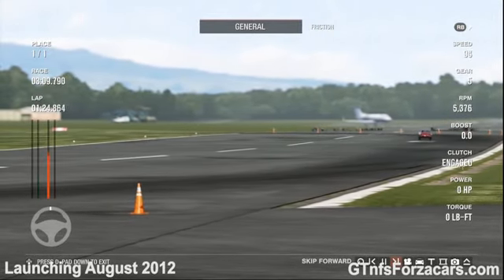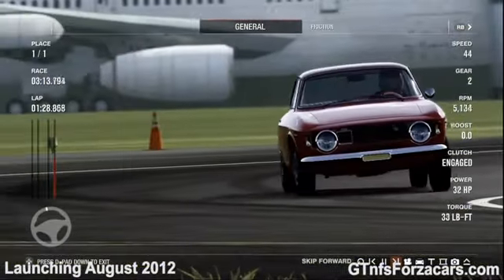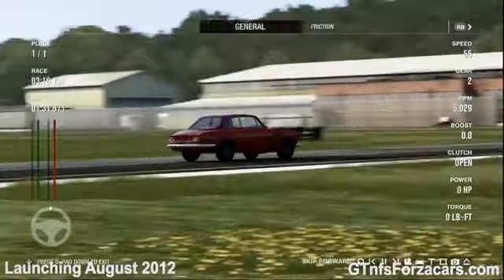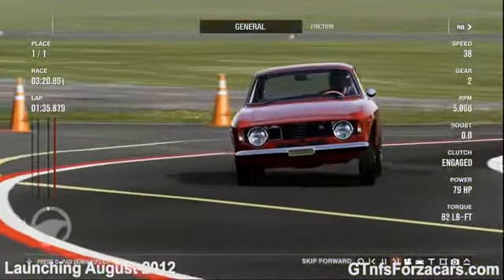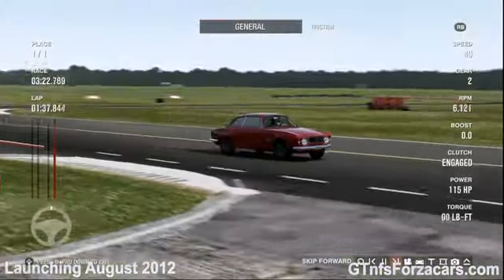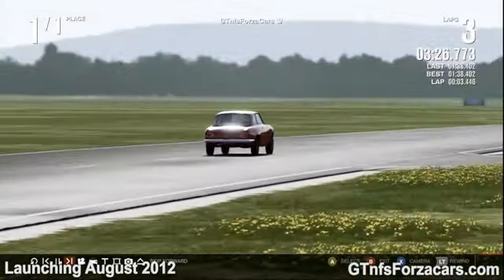So let's see what the gtnfsforzacars.com official lap time is for the 1965 Alfa Romeo Giulia Sprint GKS Tridel from Forza Motorsport 4 at the Top Gear test track. It is 1 minute 38.402 seconds.